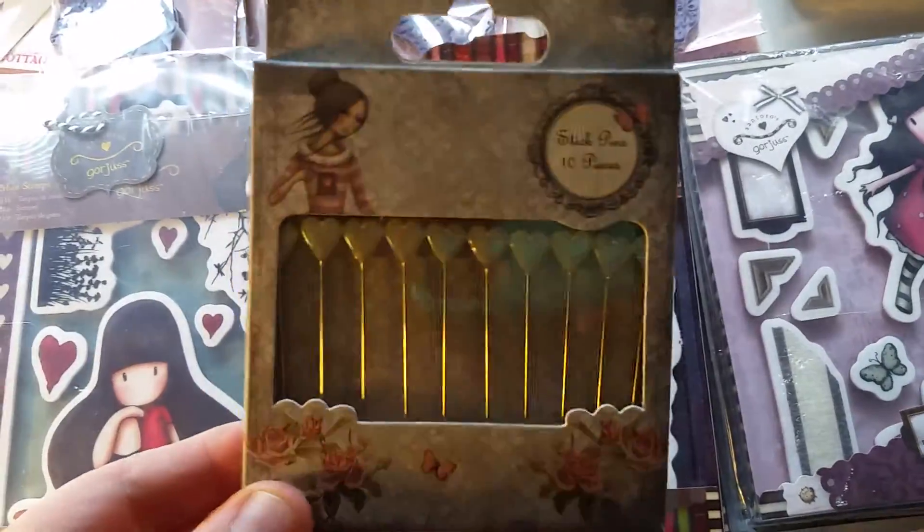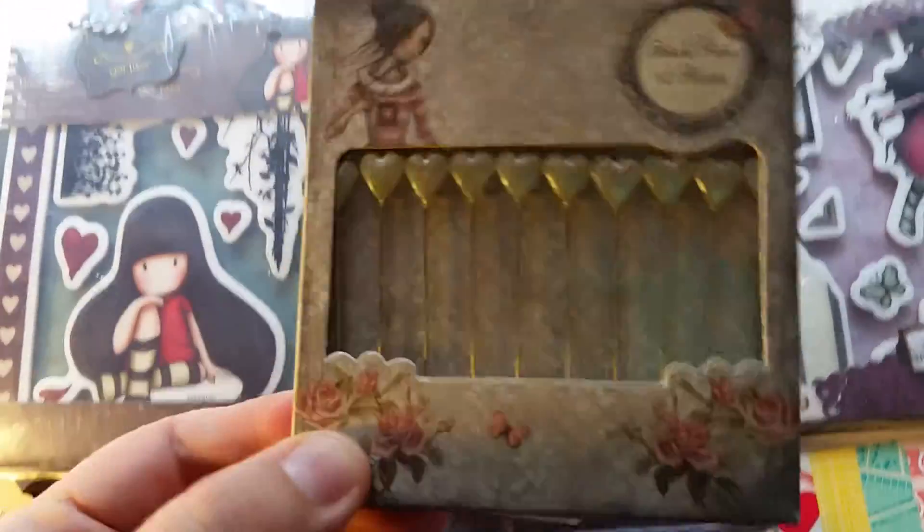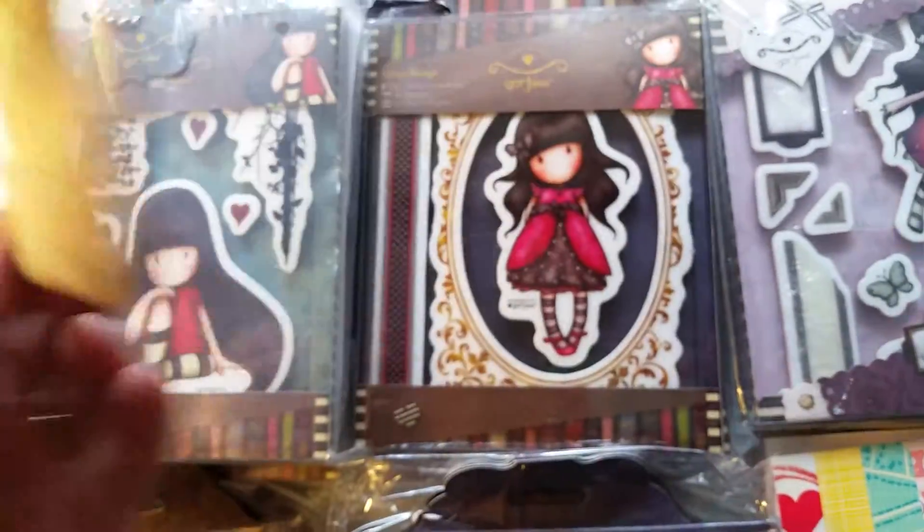And then we finally got our order of the Mirabelle stick pens in. So check those out.